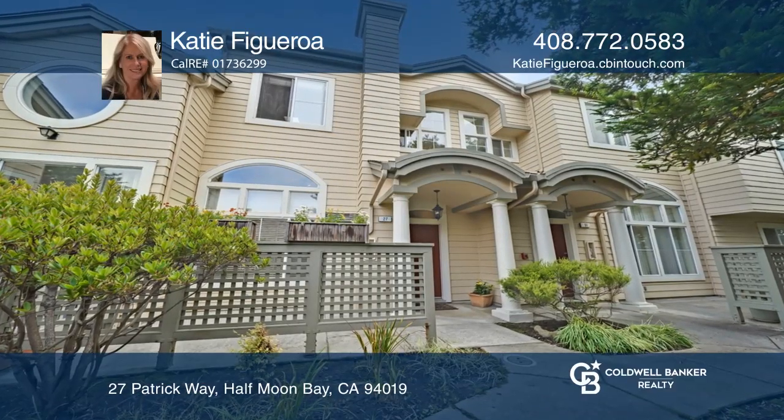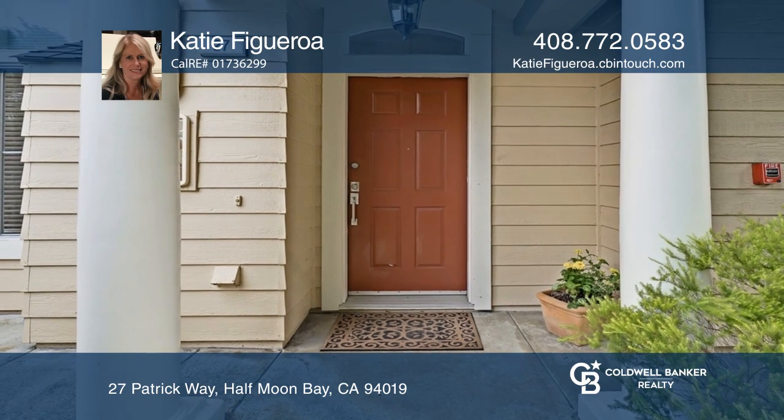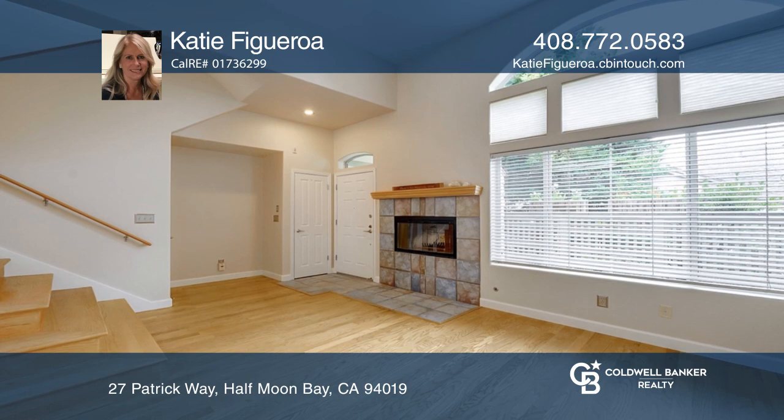This lovely two-bedroom, two-and-one-half bath home is in the desirable Cypress Cove community. You're welcomed by a private patio with views of majestic trees.